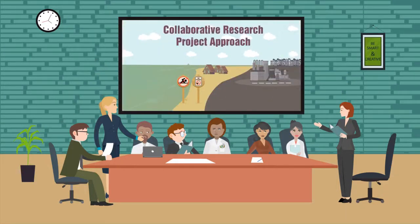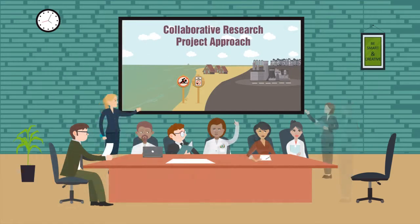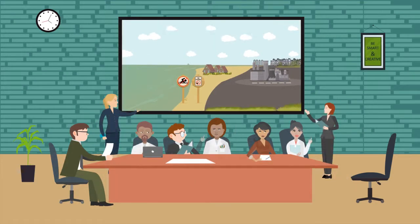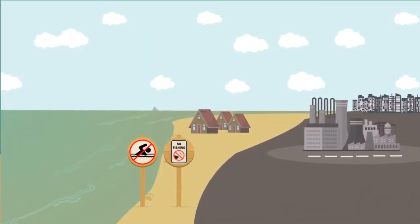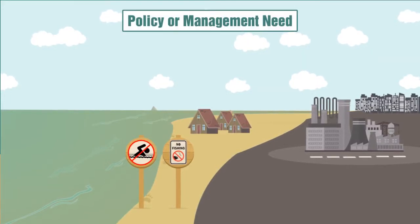The time dedicated to building these strong relationships and working together throughout the project is in the service of the ultimate goal: producing usable science. Collaborative research is characterized by a clearly articulated policy or management need,